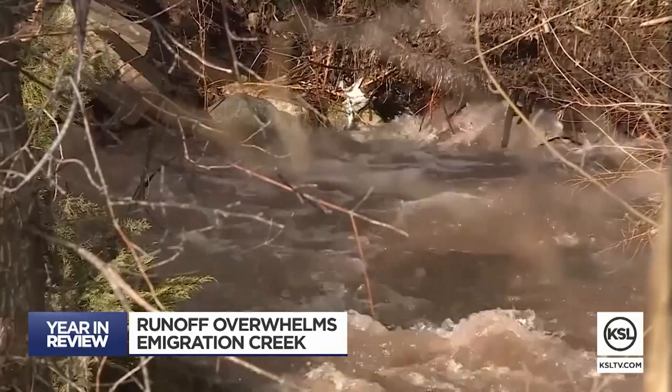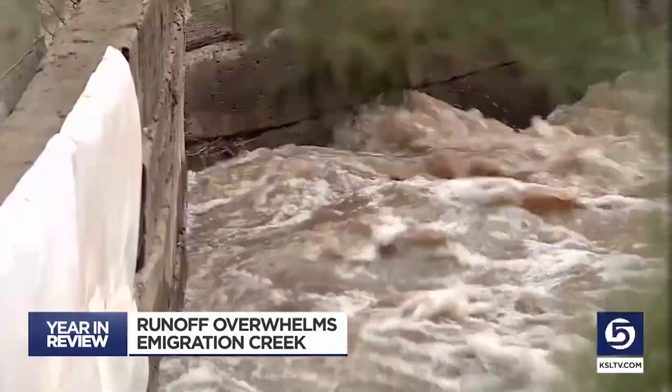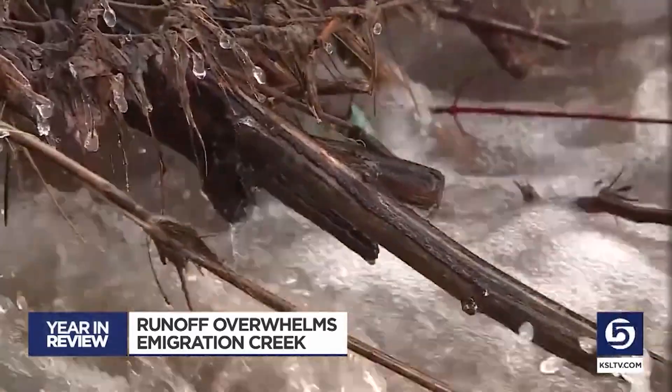In neighborhoods closer to Emigration Canyon, people raced to throw sandbags as the melting snow flooded homes in the upper parts. It was incredible how quickly it happened.